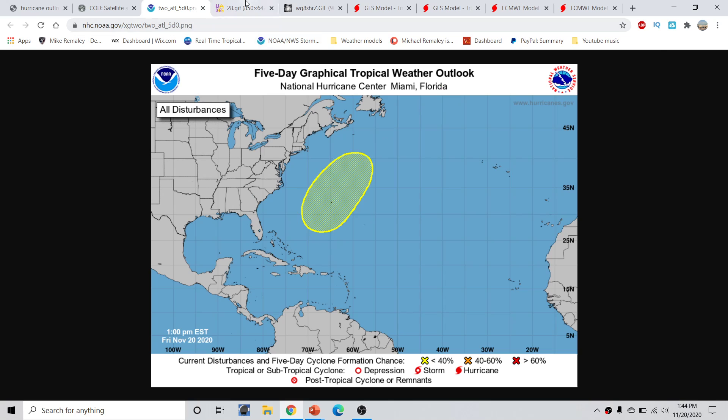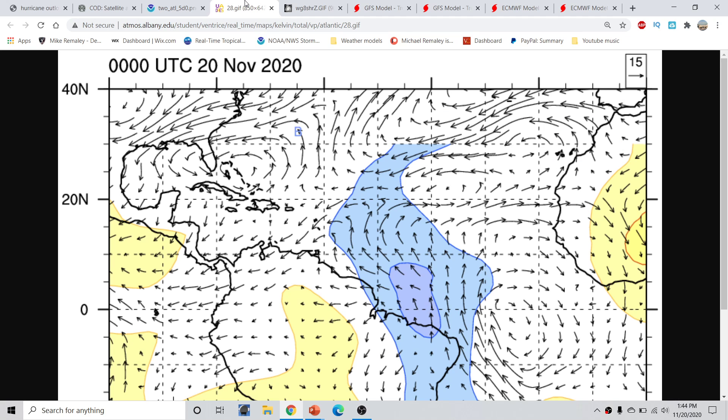So why is everything quiet right now? We can look at the grand scheme of things. This is the convectively coupled Kelvin wave map, and what we're really looking for — for rising air in the atmosphere — would be the blue and purple colors. The general yellows and oranges are going to be suppressive phases of the Kelvin waves.